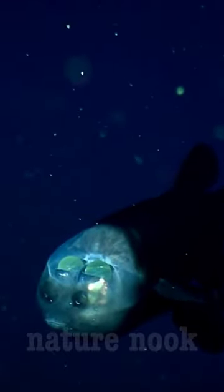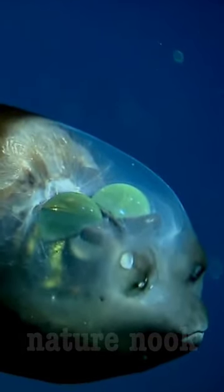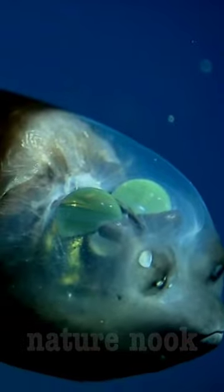Today, we're going to talk about a unique and fascinating fish species known as the Macropina microstoma. This species is known for its distinct head structure, which features a transparent dome on top of its head. This dome is filled with fluid and helps the fish to detect light and adjust its vision.